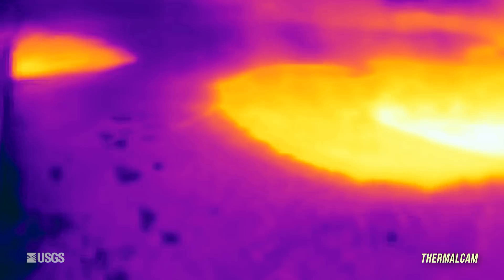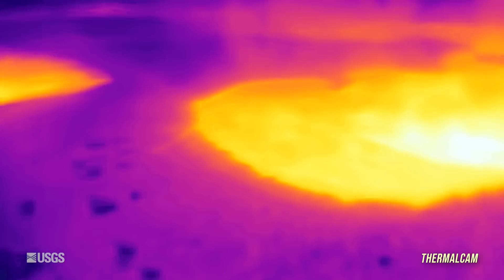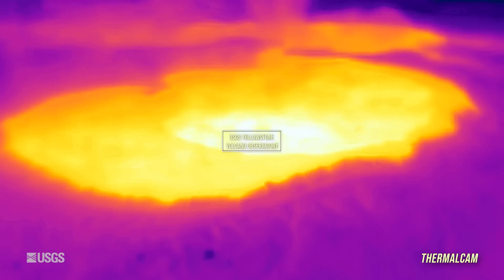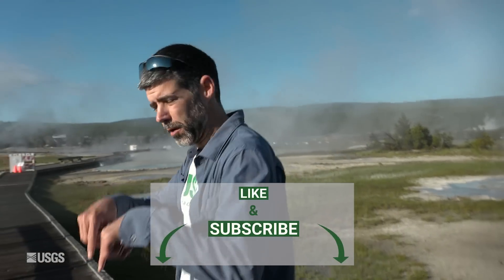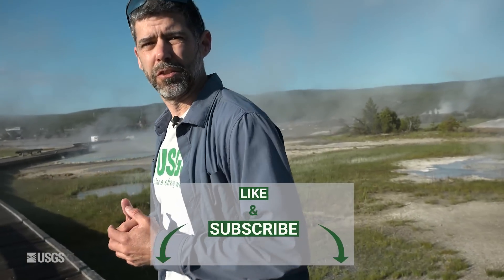There have been some interesting changes in thermal activity in the area near Old Faithful on Geyser Hill. We'll have a look at these features in the July 2023 update on the Yellowstone Volcano Observatory. If you enjoy videos like this, please like and subscribe down below so that we can bring you more content like this in the future.